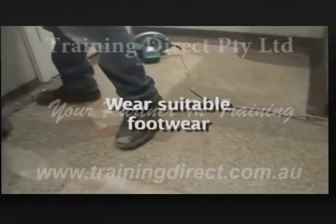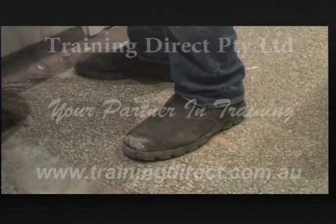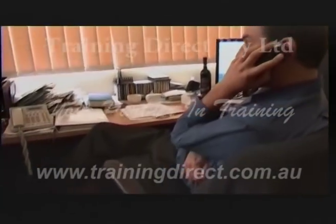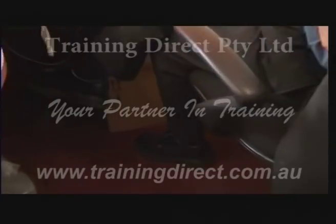It's important that all employees wear suitable footwear. In many areas, boots are the most sensible option. Office workers too should wear shoes that cover their toes, since it's toes that are most vulnerable to injury.